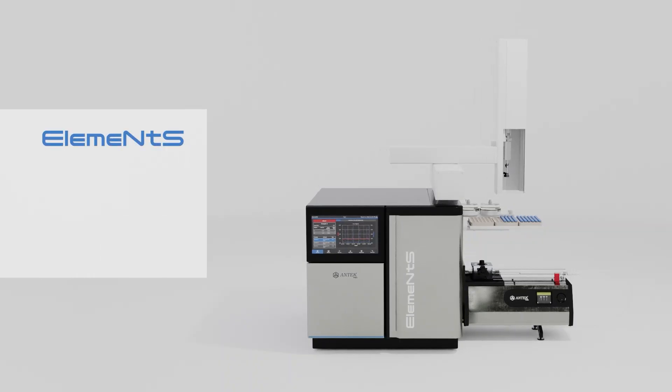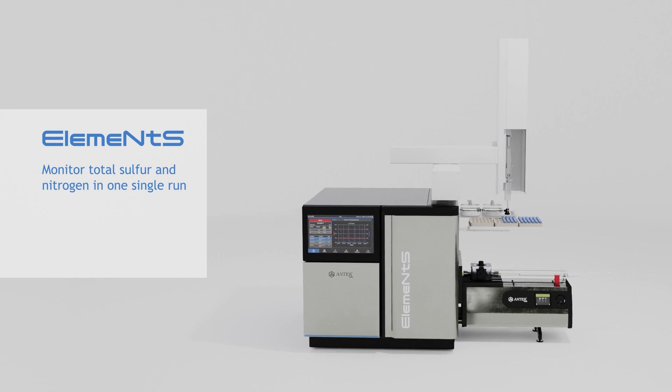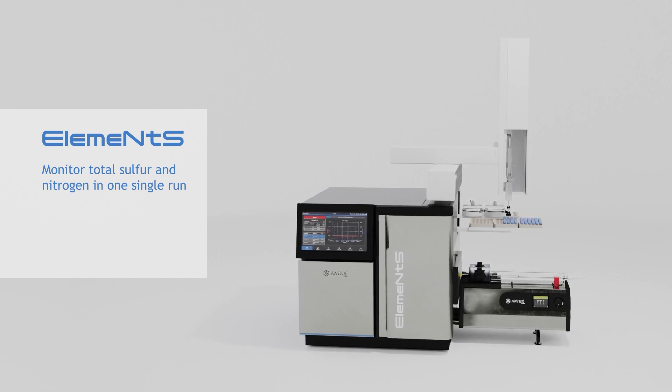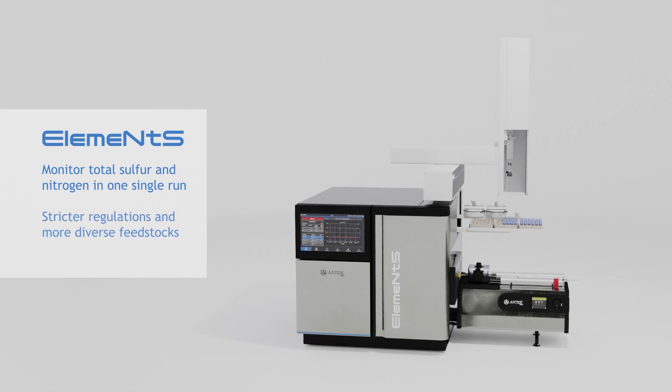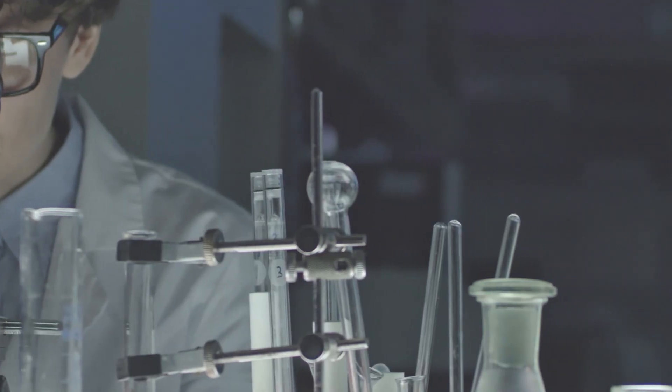Introducing Elements, PAC's answer for monitoring total sulfur and nitrogen in one single run, which is becoming more and more important in refining processes due to stricter regulatory limits and diversification of feedstocks.